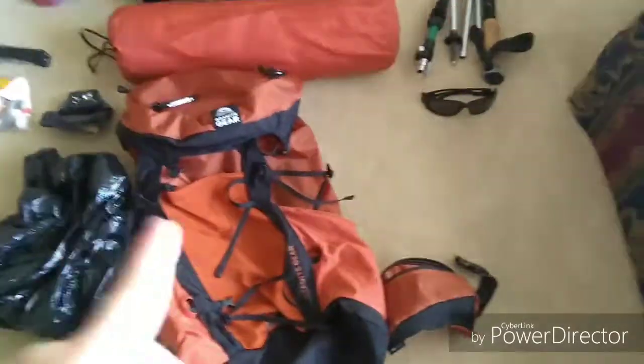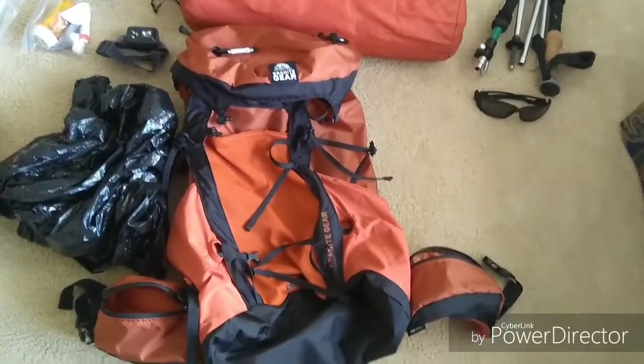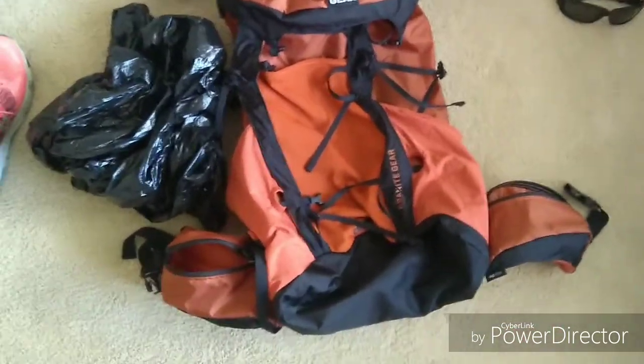First off we've got my backpack. Granite Gear Crown 2, 38 liter. I just got it but I've been eyeballing it for a little over two years, so this is gonna be its first trip out and I'm really excited.